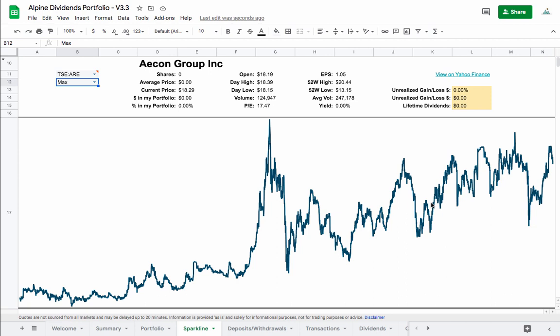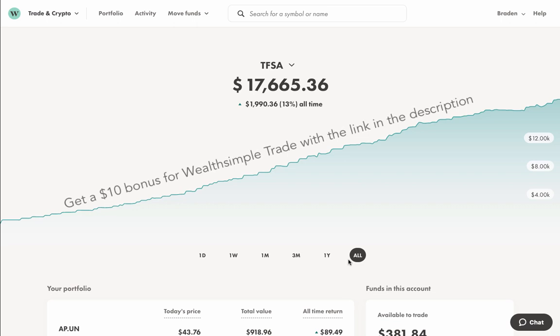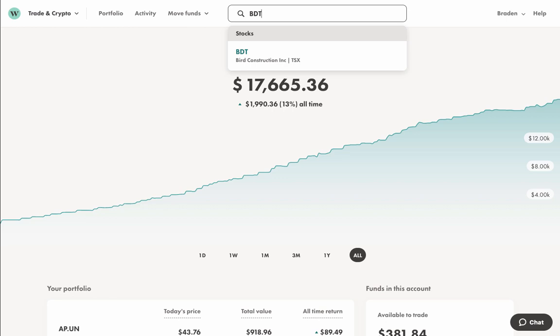Let's jump into Wealthsimple Trade and start making some sales and purchases. Just a reminder — there is a link in the description below if you'd like to try out Wealthsimple Trade. It's a great platform with no trading fees, so you can buy and sell small quantities of stocks like me without paying any commissions each time — you basically get to keep all your money, especially buying Canadian stocks. Let's go ahead and find Bird — ticker BDT.